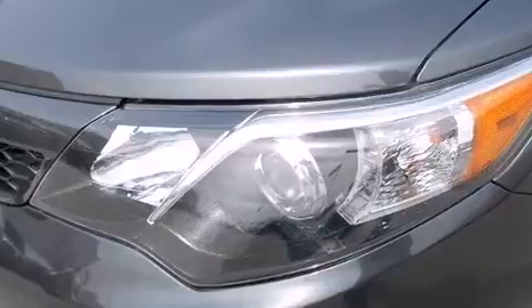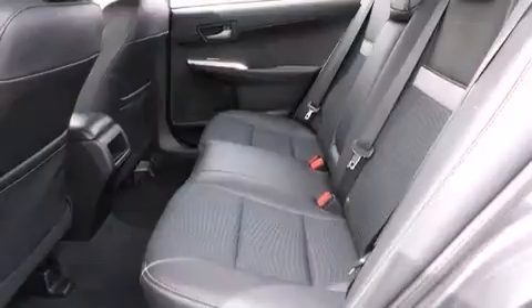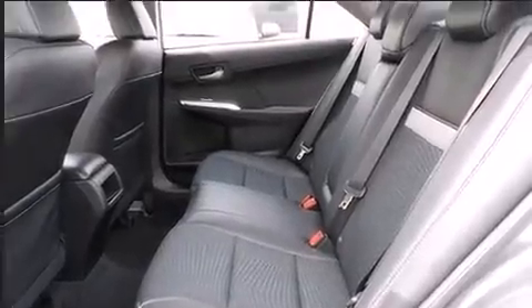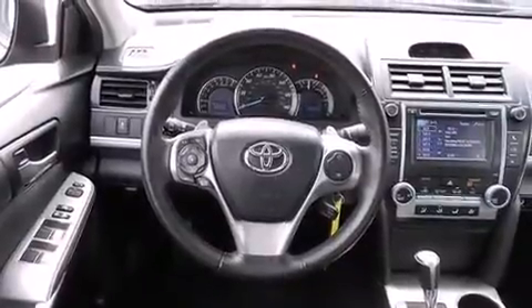Top features include front fog lights, one-touch window functionality, an outside temperature display, heated door mirrors, and much more. Premium sound drives six speakers, providing you and your passengers a sensational audio experience.